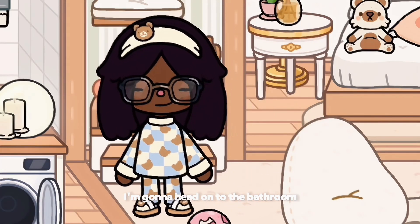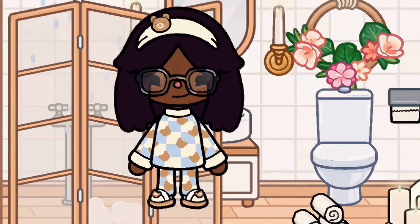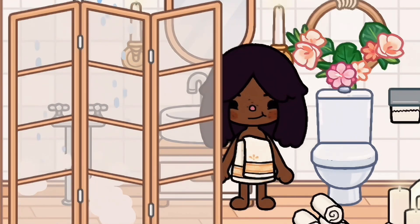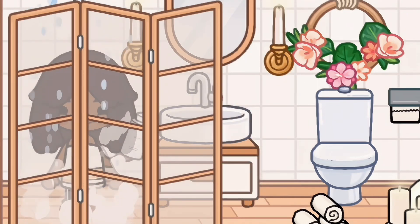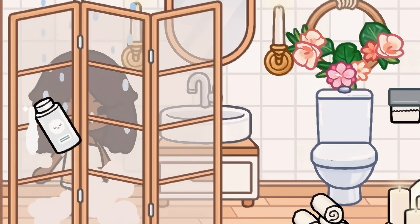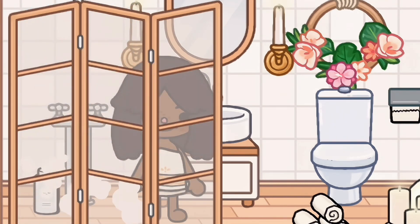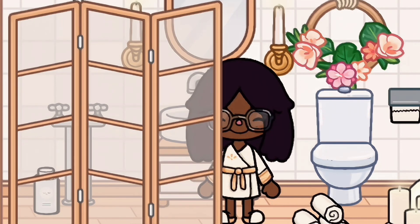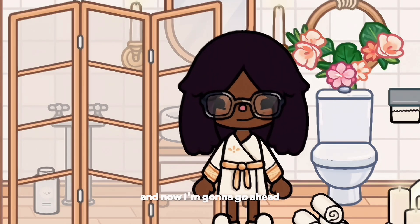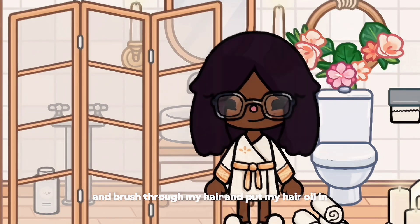I'm gonna head to the bathroom so I can take my shower. And now I'm gonna go ahead and brush through my hair and put my hair oil in.